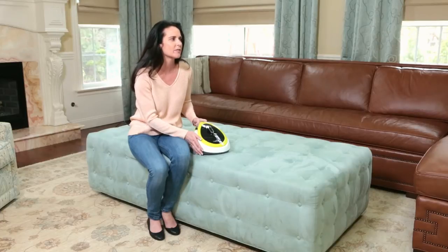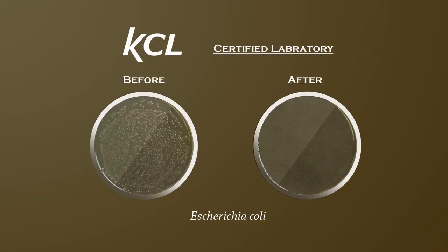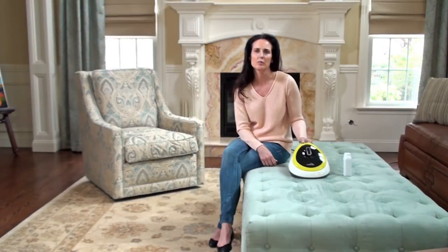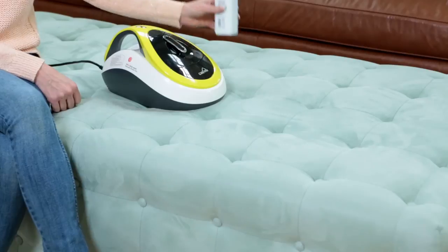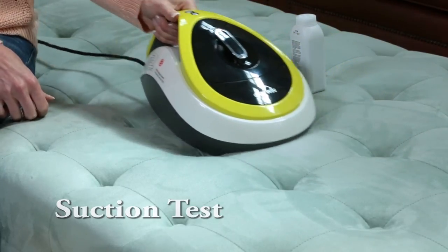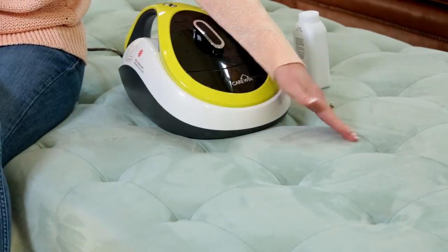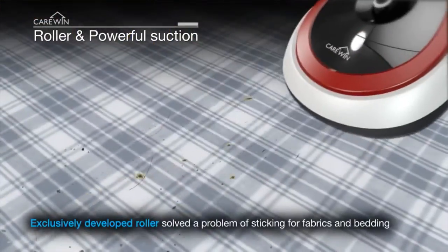I will show you the effectiveness of the UV lamp through these test results from a certified lab. In comparison to other vacuums, we doubled our motor power to 600 watts for stronger suction. Now I will pour some baby powder over the surface. As you can see, all the baby powder is gone. This goes to show that the CareWin is just as powerful in cleaning debris as brush-type vacuums, if not better.